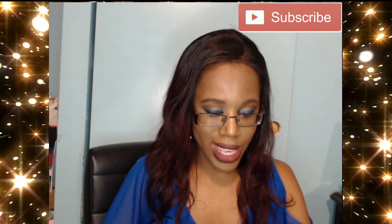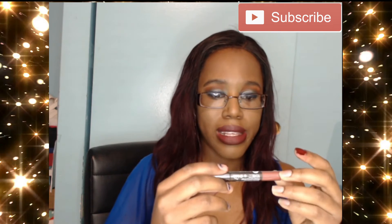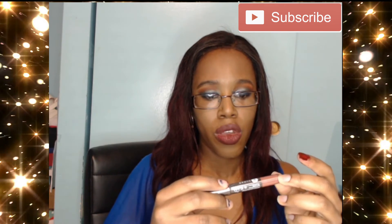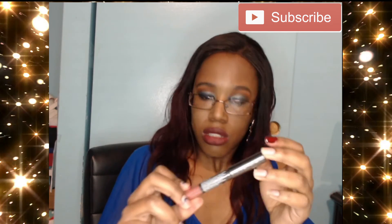Last, we have from Sugar Cosmetics the Matte As Hell Crayon Lipstick. I'm not going to open this because I have a lot of lipsticks right now, so I'm going to keep this one to the side.